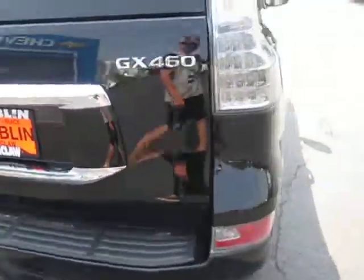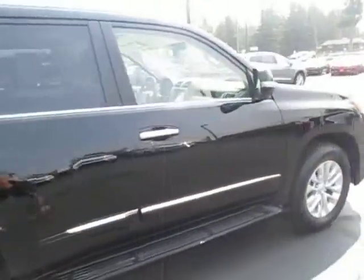Premium wheels and tires. Very clean inside and out — recently detailed.